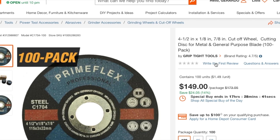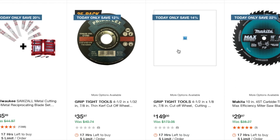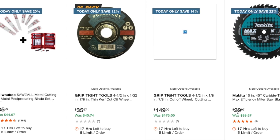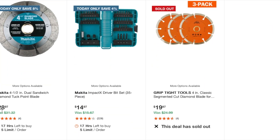You've got a Grip Tight Tools four-and-a-half by seven-eighths curved cut-off wheel at $35.97. Here's another four-and-a-half — pack of a hundred. You've got a 10-inch 45-tooth carbide-tipped blade, Makita at $29.97, a four-and-a-half sandwich blade at $28, and an ImpactX driver bit set, 35-piece, at $14.97.